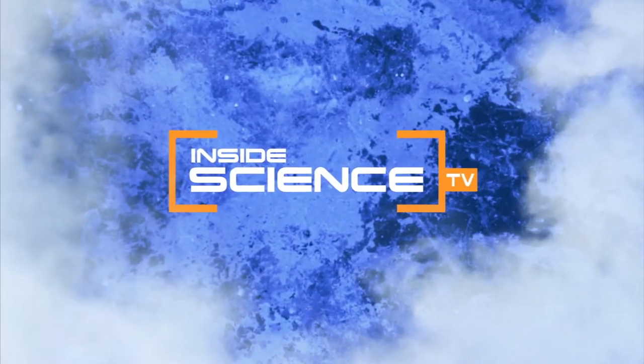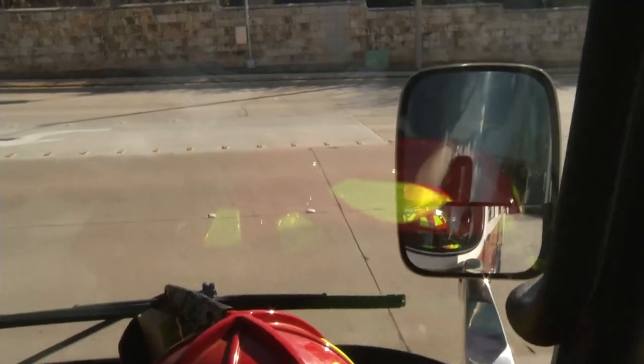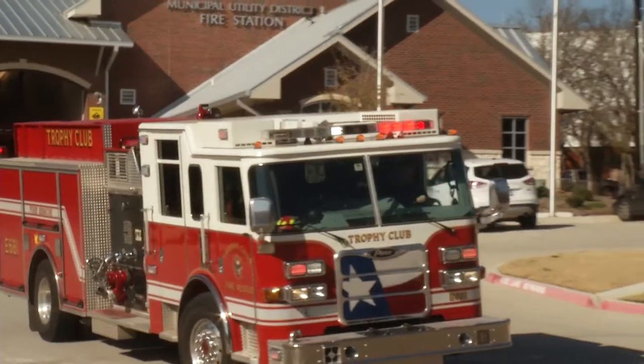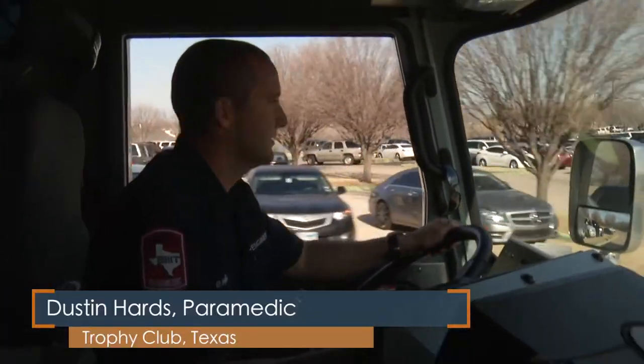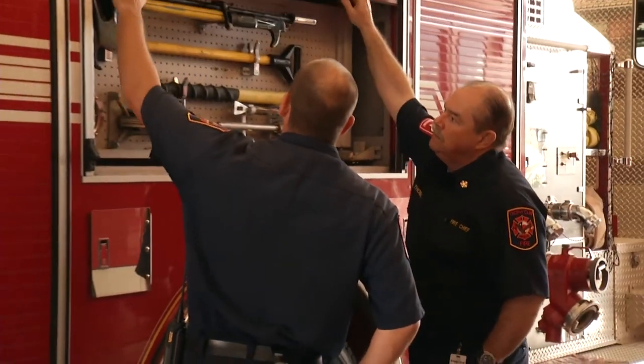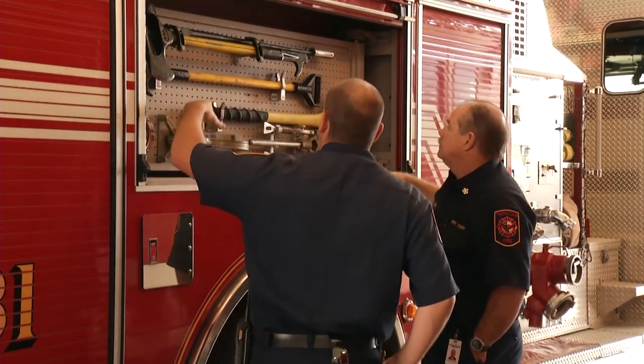Welcome to Inside Science TV. When an emergency strikes, they are the first to arrive. You never know what you're going to get yourself into. That's why only the very best gear is critical for first responders.